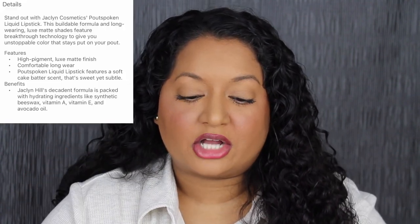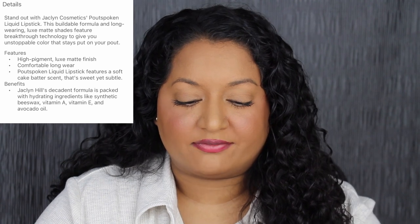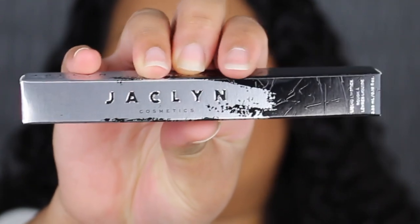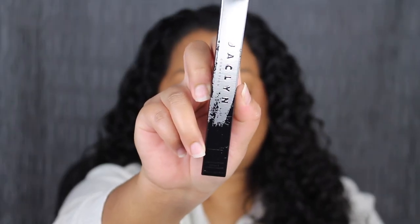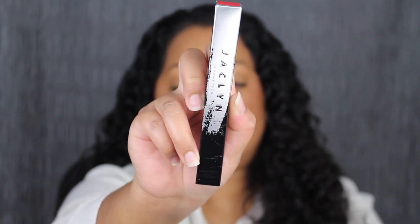Now let's move on to the Pout Spoken Liquid Lipstick. Each liquid lipstick retails for $20. It says: stand out with Jaclyn Cosmetics Pout Spoken Liquid Lipstick. This buildable formula and long wearing luxe matte shades feature breakthrough technology to give you unstoppable color that stays put on your palette. Here's a closer look at the packaging — this one has more of an ombre. I love the details. It says Jaclyn Cosmetics, and down at the bottom it says liquid lipstick. You get 3.55ml or 0.12 fluid ounces of product.